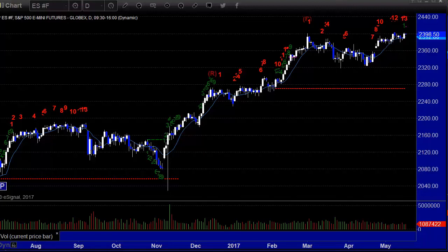Hello, this is the TradeSite U.S. Stocks and Futures Market Preview for Tuesday, May 16, 2017.